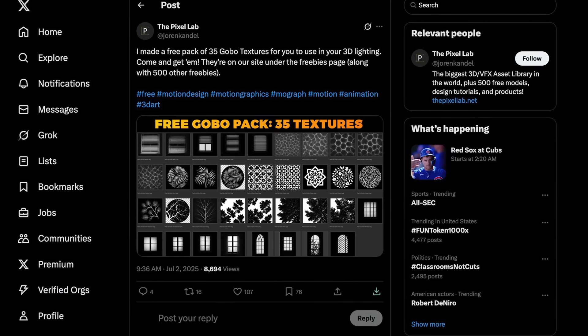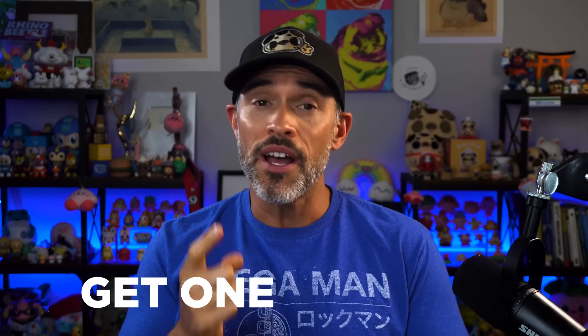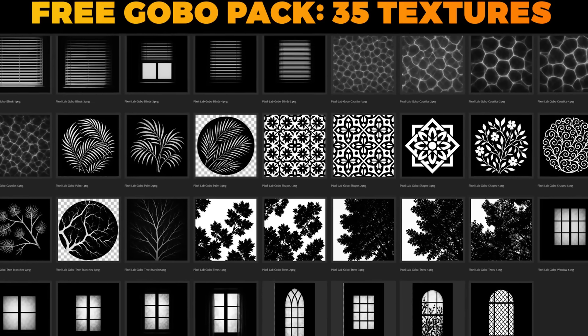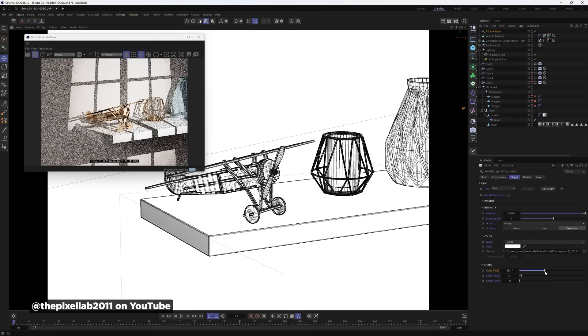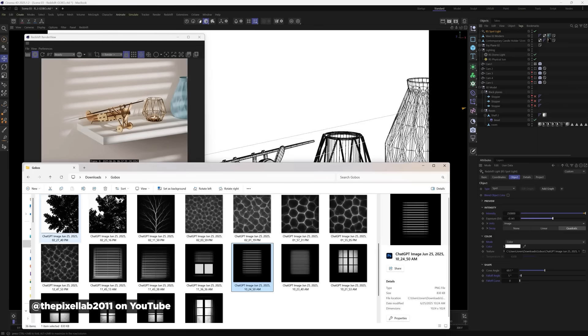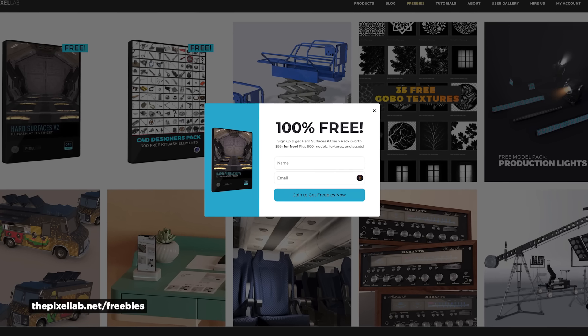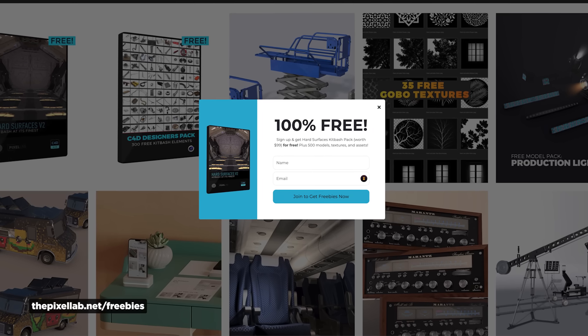If you're wanting to throw some shade with some flair, grab this pack of 35 free gobo textures from the awesome folks at The Pixel Lab. A gobo is a texture you add to lights to create interesting shadow patterns and textures. These are super useful for adding visual interest to your lighting setups without having to model complex geometry. Whether you're doing product renders, character lighting, or just want to add some atmosphere to your scene, gobos can instantly make your lighting look more top-end classy. Head over to thepixellab.net/freebies, sign up for their newsletter, and check out their massive collection of other free assets too.